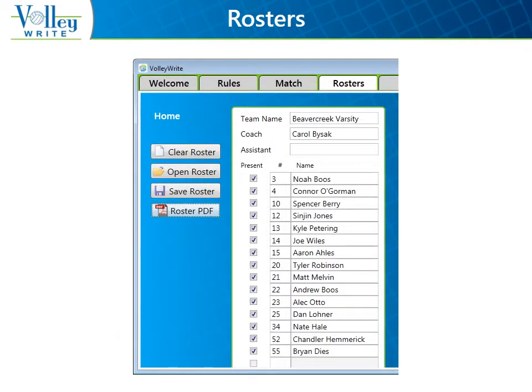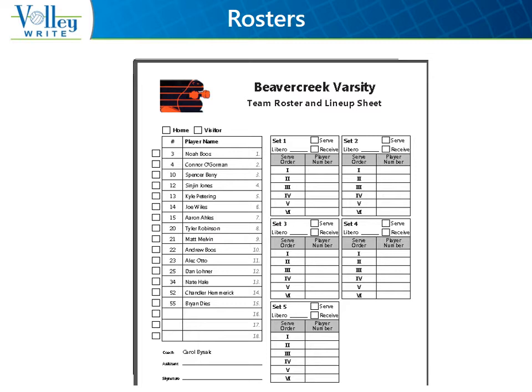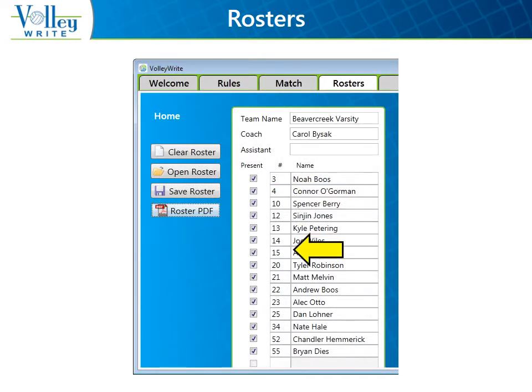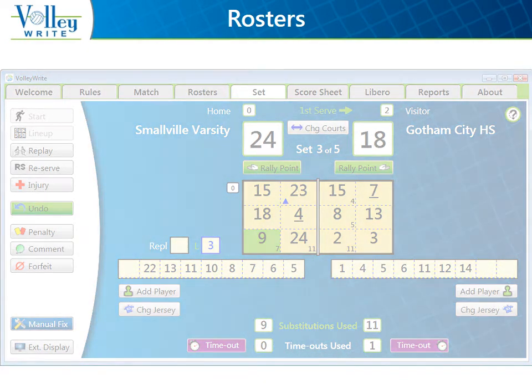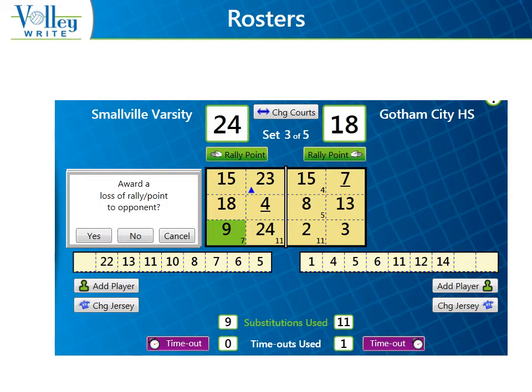If there's a printer available, a roster PDF file can be printed containing a team's roster and lineup diagrams in service order for NFHS matches. Also, when a roster is opened or saved, Volleyrite automatically sorts it. If the scorer makes a typo or misses adding a player on a roster, it's not a problem. There are Add Player and Change Jersey buttons on the Set tab, which allow you to add a number to the roster at any point. You as an official just need to let the scorer know whether to apply a penalty for an illegal roster.